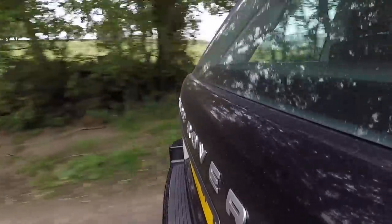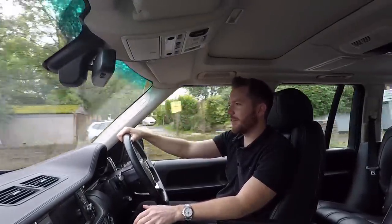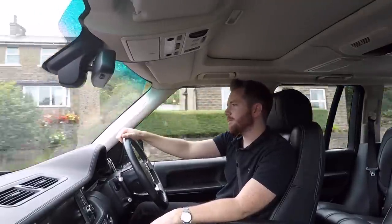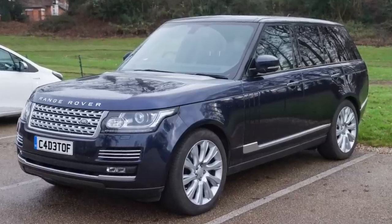The pick of the bunch was probably the 3.6-litre TD V8, because you got a V8 burble, the economy of a diesel, but the performance of a petrol. The Jaguar 4.4 was quite an underrated engine too — it produced 300 horsepower and it was quite a reliable old V8. In late 2009, they facelifted the L322 for one final time before introducing the L405 in 2013.